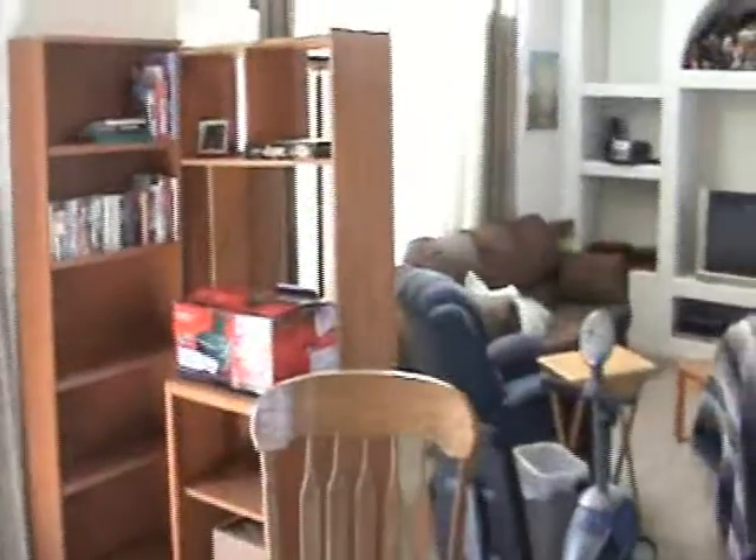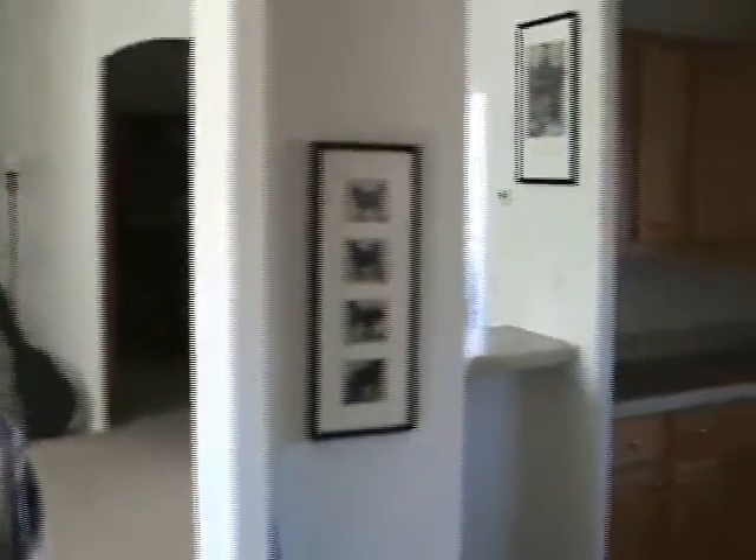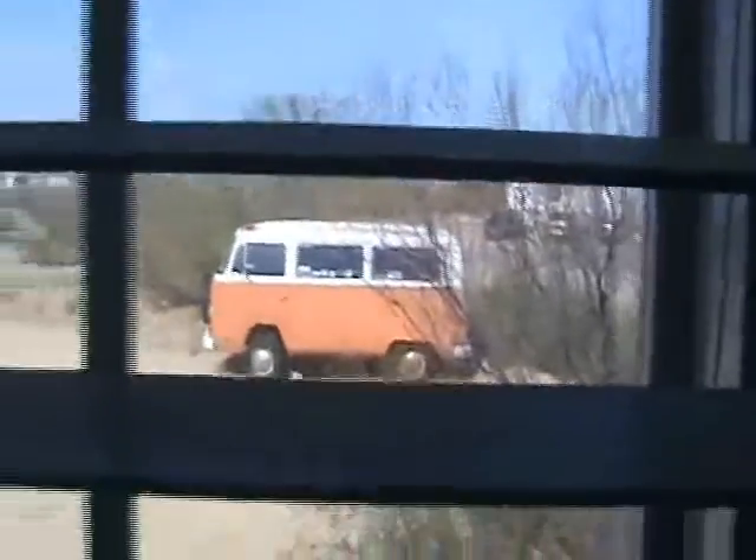So we'll do a quick pan around. This is Liz's house — she's at work. It's a very nice manufactured home out in the desert. Over by the window, you can see her VW bus out in the yard. It's just dust and dirt and stuff out there. There are cats here somewhere, but they're probably hiding.